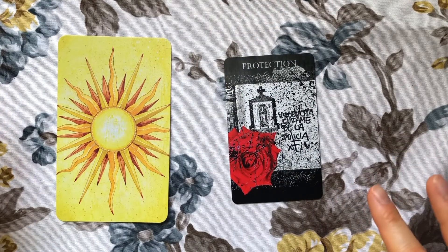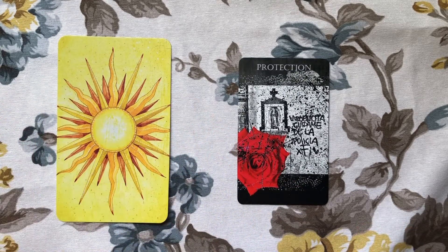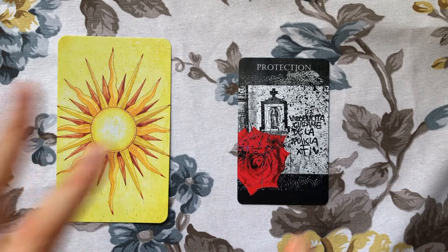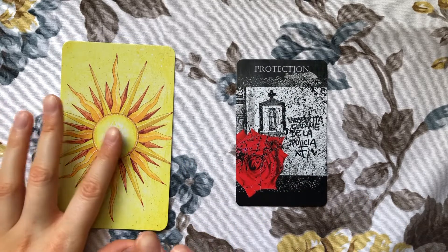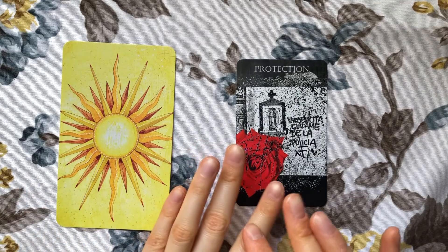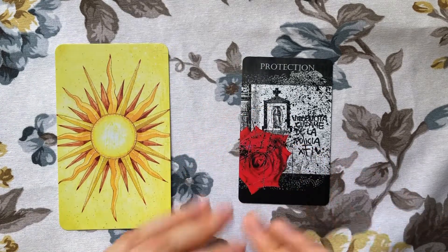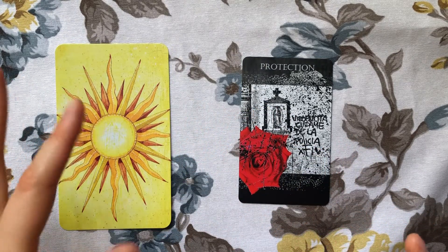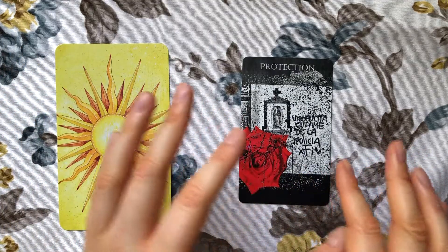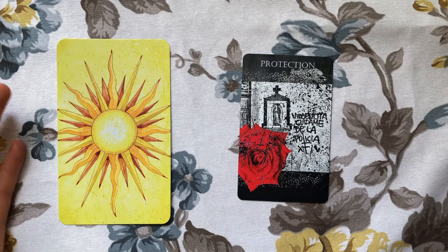Then we have the daytime versus nighttime category, and this is the other oracle I have for you — the rest are tarot. I don't have a daytime or nighttime practice specifically; when I can, I pull cards in the morning and when I can, I pull them in the evening. I wanted to show decks that give me daytime or nighttime vibes.